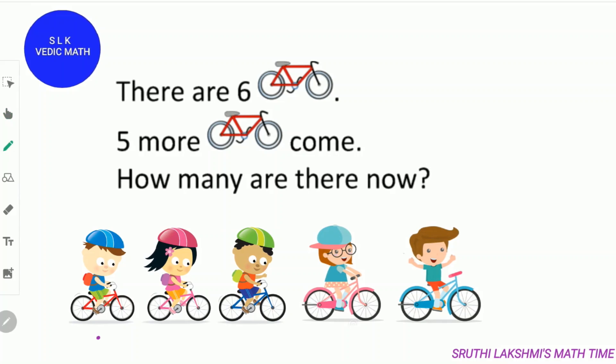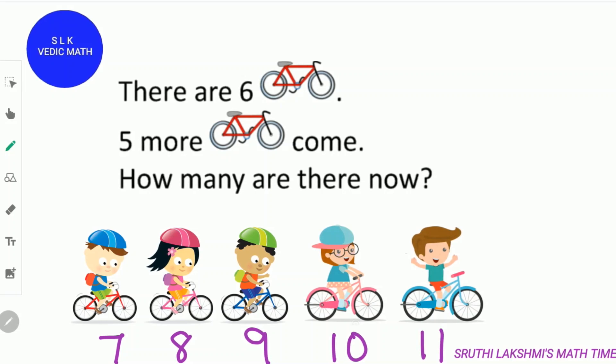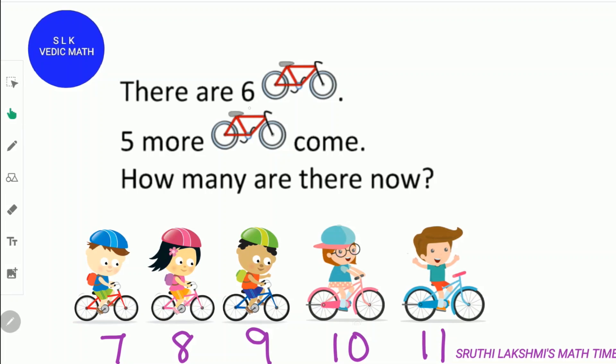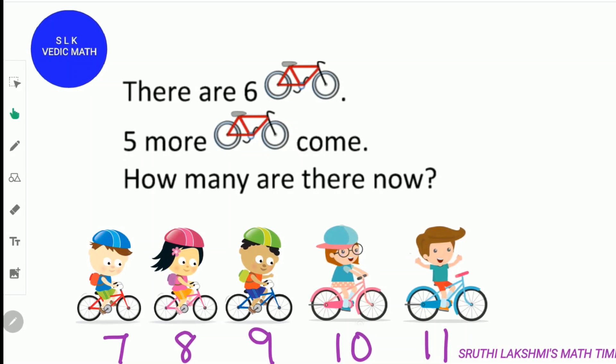6, then 7, 8, 9, 10 and 11. So there are 11 bicycles now. 6 plus 5 is 11, and 5 plus 6 is also 11.